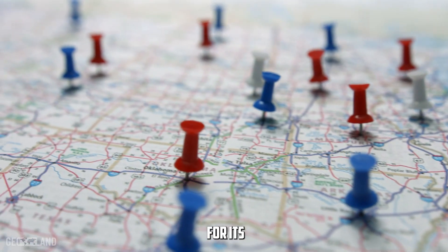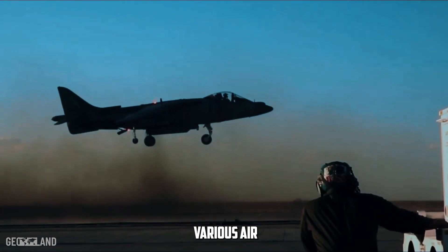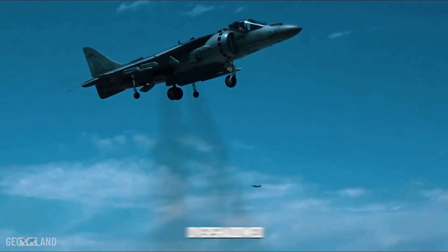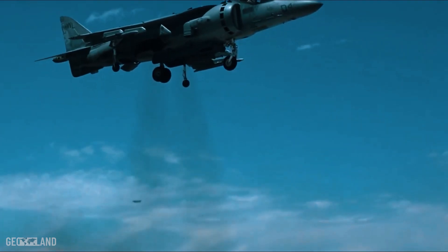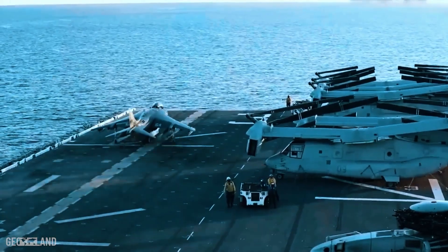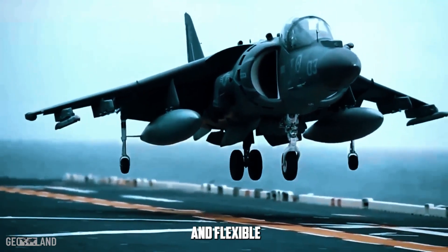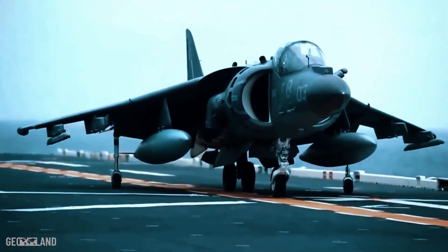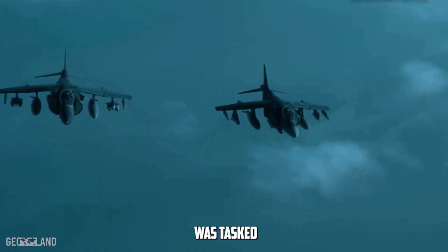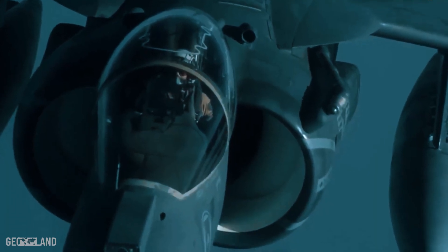The Harrier, known for its unique ability to take off and land vertically, has served various air forces around the world since the 1960s. Despite being overshadowed by more modern aircraft like the stealthy F-35B, the Harrier remains valued for its agility and versatility, especially in scenarios demanding quick deployment and flexible response. Captain Earhart, a seasoned pilot with years of experience, was tasked with a mission that leveraged every aspect of his aircraft's capabilities.